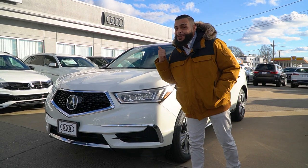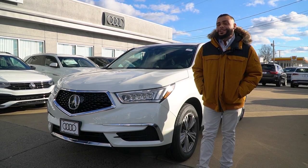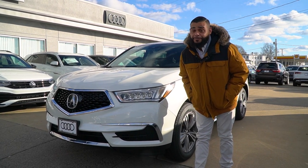Hey Kristen, this is Ryan over at Audi VW. We met last night at the Christmas party while I was intoxicated. I just wanted to reach out. Your mother told me you were interested in this 2019 Acura MDX, so we're going to do a little walk-around video for you.